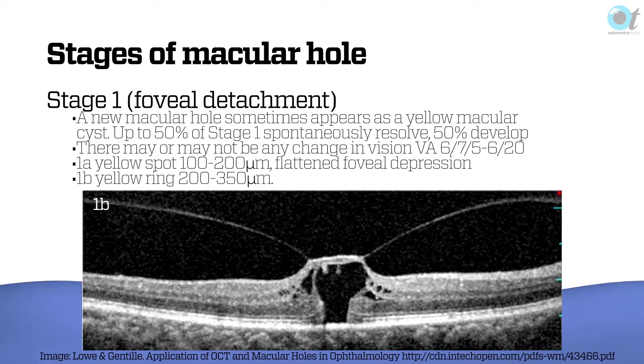Stages of macular hole. Stage one is known as a foveal detachment. You get a new macular hole — sometimes it appears as a little yellow cyst. Up to about 50% will develop further; 50% will spontaneously resolve. You might get a drop in vision, you might not. It's typically around 100 to 200 microns across and it flattens the foveal depression.